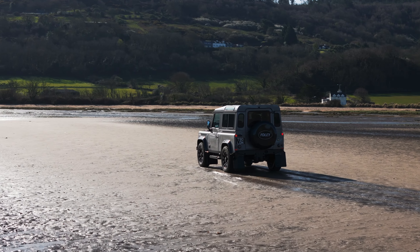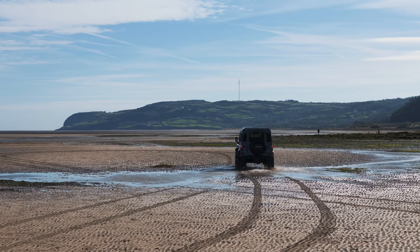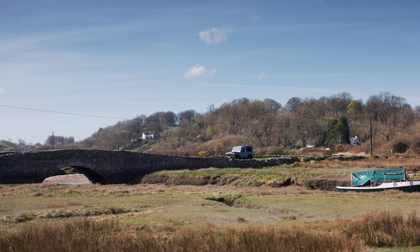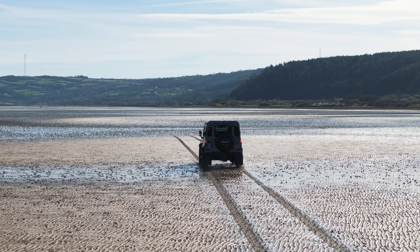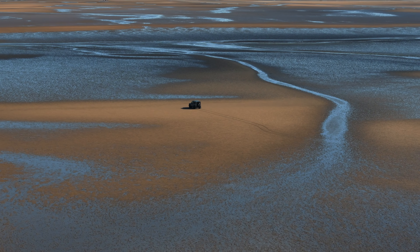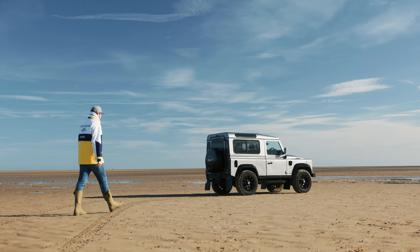Here in the sand of Red Wharf Bay on Anglesey in 1947, Maurice Wilkes drew the first sketch of the Land Rover to show his brother. On this very beach started an idea that would produce one of the most iconic British motor cars. Every Land Rover is different just like their owners, and I'm pleased to own my own small piece of British motoring history.